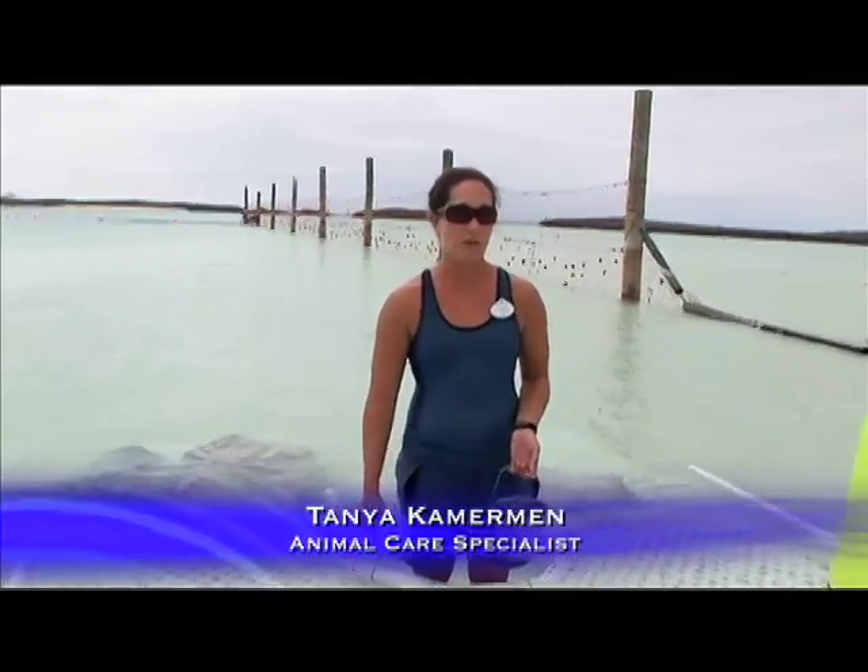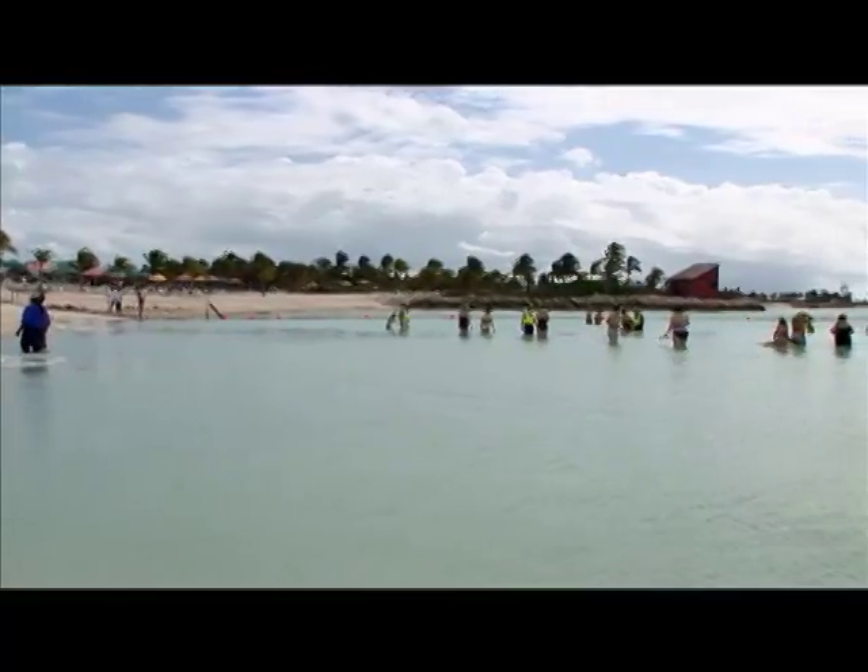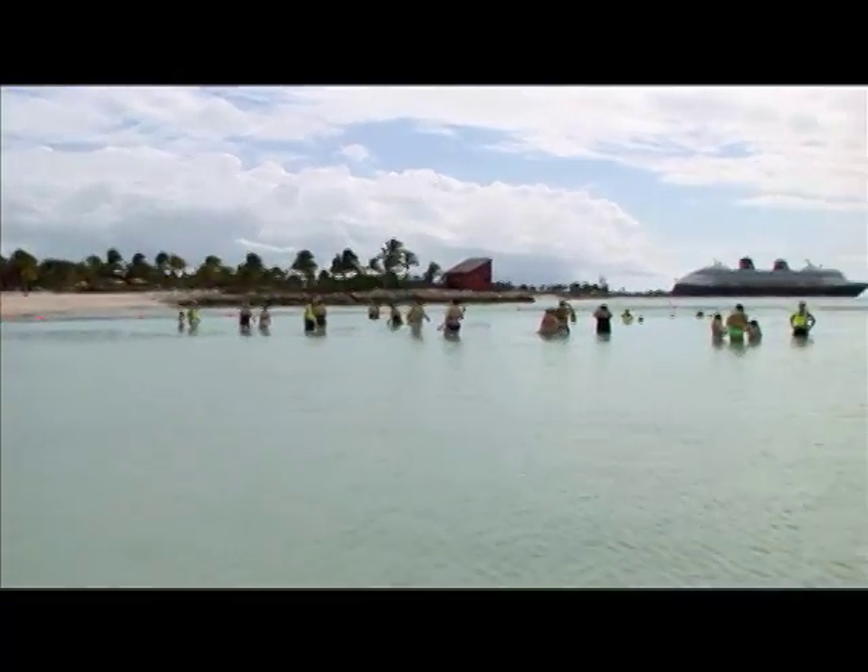This is an hour-long excursion we have here on the island where people can come and learn a little bit about stingrays. Then they get to get in the water and get up close and personal, pet and feed them, and then they can snorkel in our lagoon with the rays.